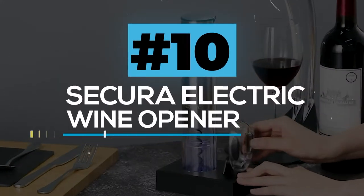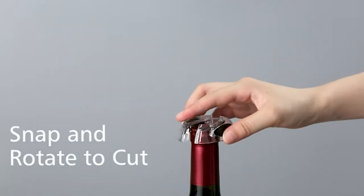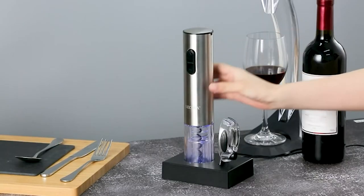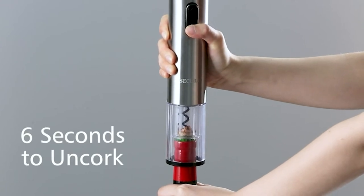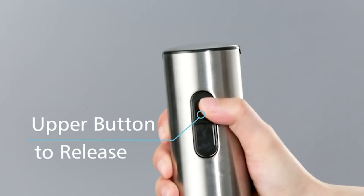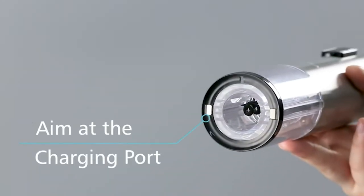Secura Electric Wine Opener. The rechargeable electric wine bottle opener will help you to remove corks easily in seconds. This is compatible with most wine bottle sizes and can open up to 30 bottles with a single charge. The method is very easy to learn. You can simply place this on the top of the wine bottle and all you have to do is press the button, then the bottle will open and be ready to serve. This won't take up so much space, so it is very easy to store. Another one that is priced great, and it's the gift that keeps on giving.